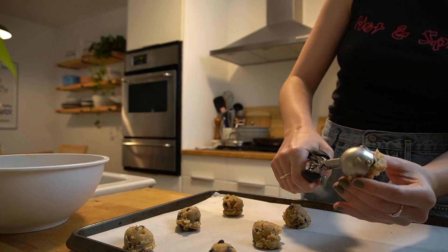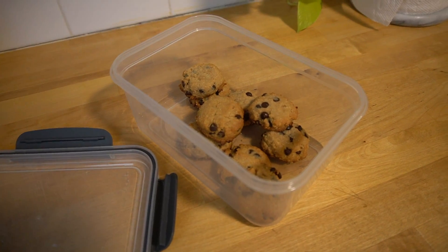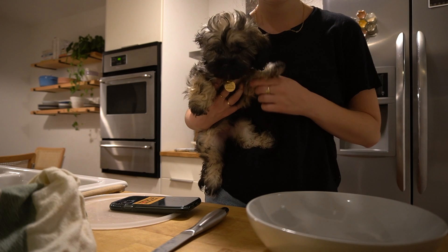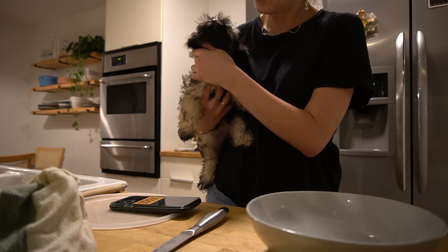I baked all the chocolate chip cookies and definitely ended up eating quite a few because I made them very small. These were such a hit — the box is completely empty, we ate them all. Would highly recommend this recipe. On this day I ended up missing lunch because I had a really big breakfast burrito and was very busy — I was getting a puppy!